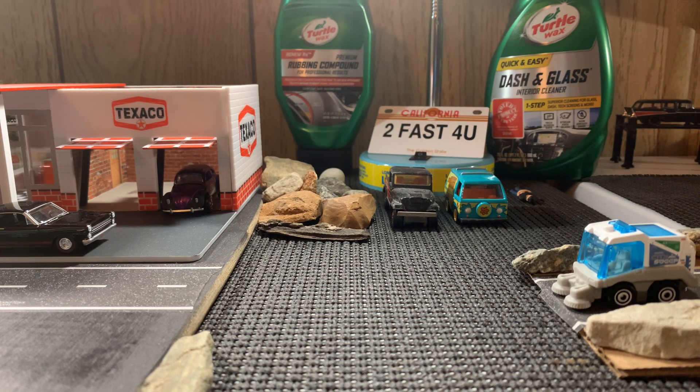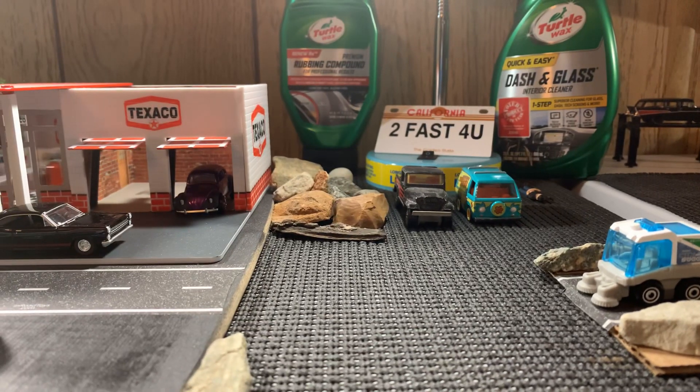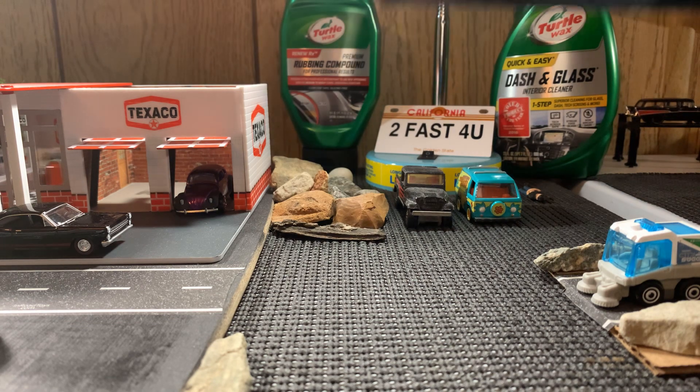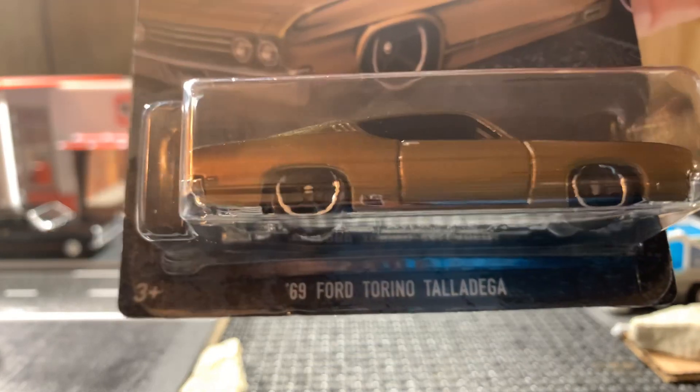Hello guys, it's Mike from Knights of Speed, hope you guys are doing well. Just got in from Walmart, was able to pick up 30. You can see the Turtle Wax in the back — yes, I take care of my cars, I only use Turtle Wax.